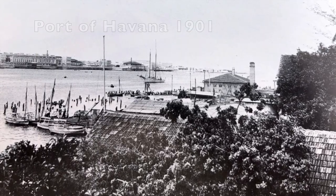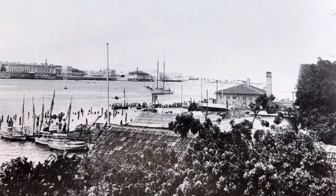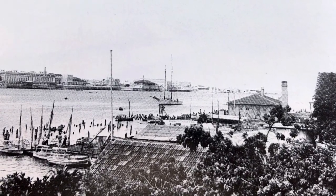The Port of Havana is a natural protected deep water port and a mooring site for vessels on their way back to Spain, also called the Gateway to Cuba.